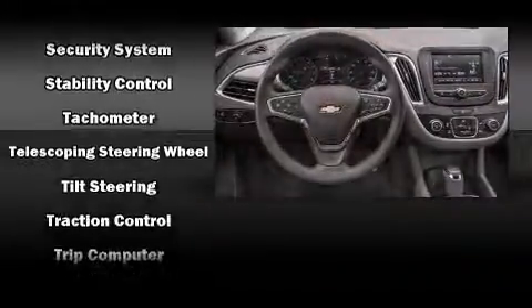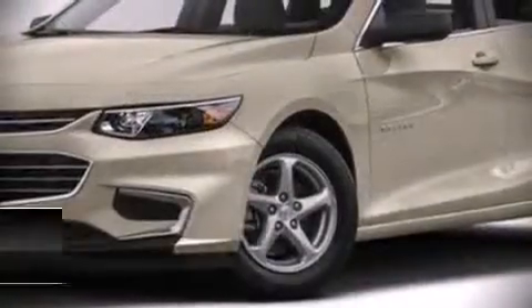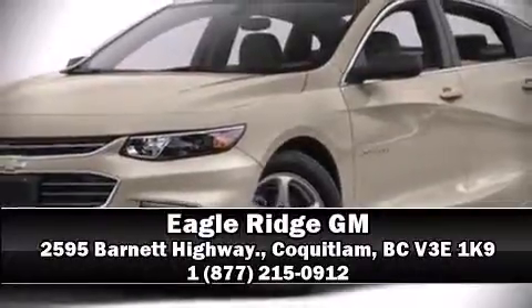Comprehensive safety also includes stability control. Our team is professional and we offer a no-pressure environment — come on in and take a test drive.